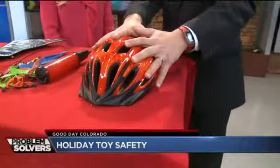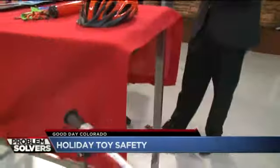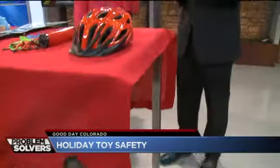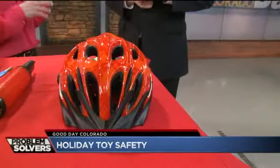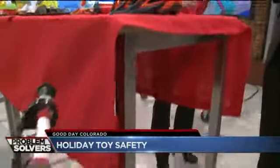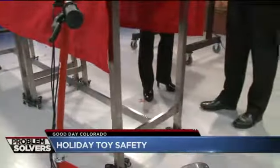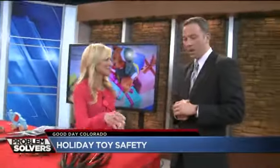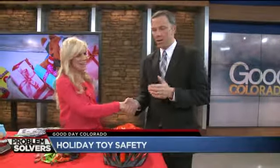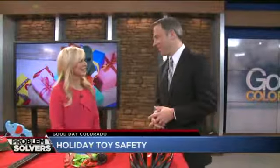If you get a scooter, motorized or not, you've got to get the helmet. 45% of the injuries that happen occur on riding toys. They're awesome, they're fun, they get kids outside and off their electronics — but you have to make sure that if you're getting a scooter, the safety gear goes with it, especially a helmet. Dr. Kristen Woodward, we always appreciate having you here. Thank you so much for keeping us safe and healthy.